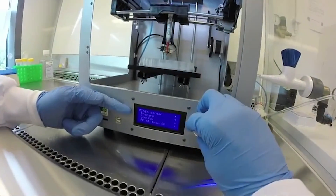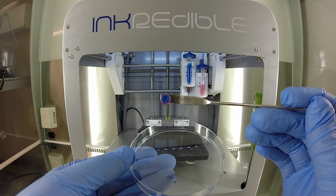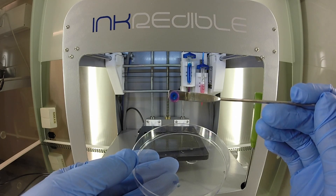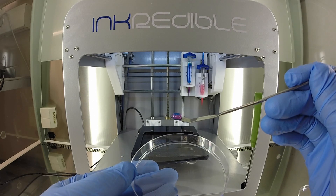Gottenholm says more work is needed before human tests begin, but the results are a promising step toward helping patients fix damaged cartilage using their own cells and a very disruptive technology.